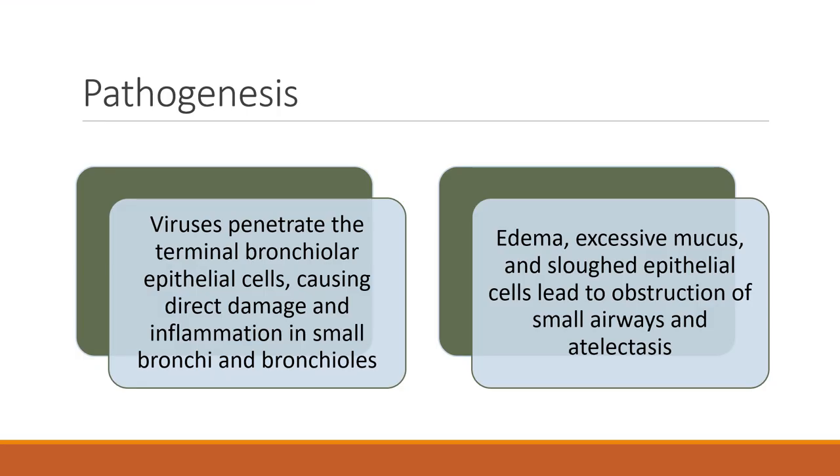The pathogenesis of RSV is that it penetrates the terminal bronchiolar epithelial cells, causing direct damage and inflammation in the small bronchi and bronchioles. This leads to excessive mucus, edema, and damage to the cilia on epithelial cells, which causes obstruction of small airways and can lead to atelectasis. RSV can have a severe impact on lung function beyond just wheezing.